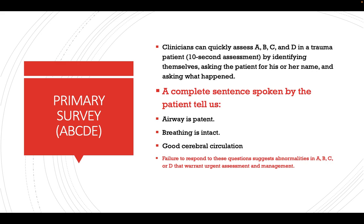In the primary survey, consisting of the A, B, C, D, E protocols, a clinician must assess all of airway, breathing, circulation, and disability within a 10-second assessment by introducing themselves and asking the patient their name and what happened. If the patient can speak a complete sentence, that tells us the airway is patent, breathing is intact, and there is good cerebral circulation. Failure to respond suggests abnormalities in airway, breathing, circulation, or disability, and we proceed to assess each.